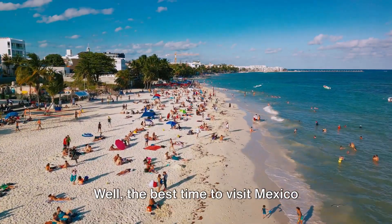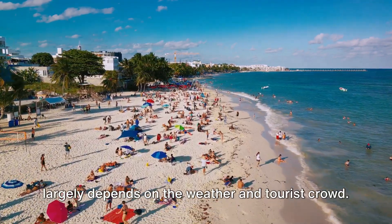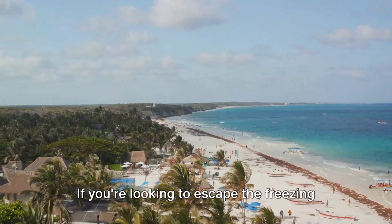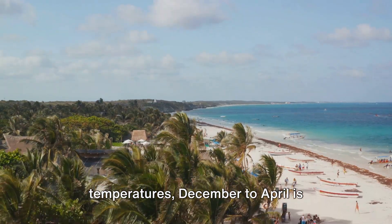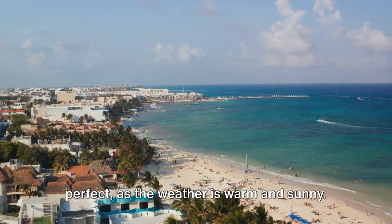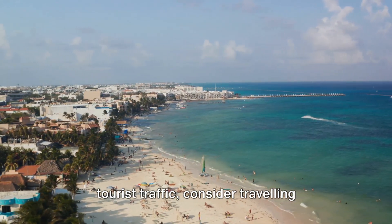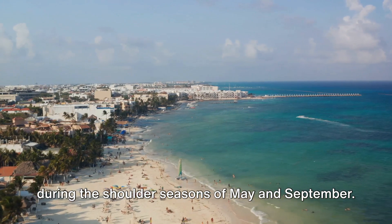Wondering when to go and what to see? Well, the best time to visit Mexico largely depends on the weather and tourist crowd. If you're looking to escape the freezing temperatures, December to April is perfect, as the weather is warm and sunny. However, if you'd like to avoid heavy tourist traffic, consider traveling during the shoulder seasons of May and September.